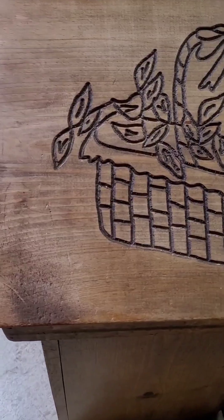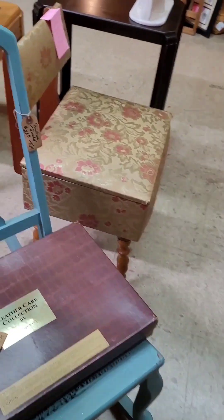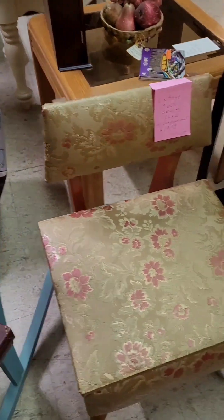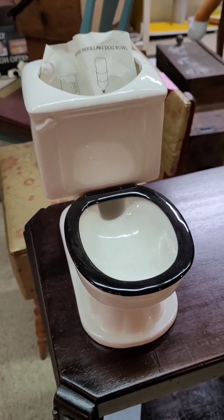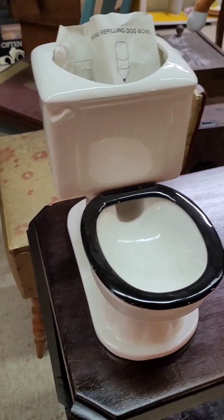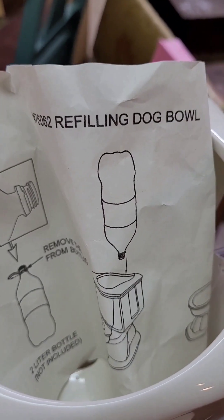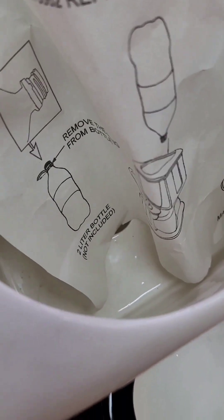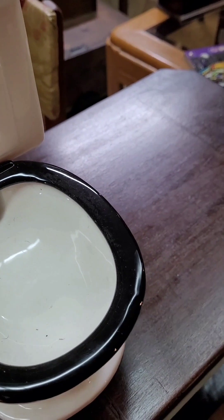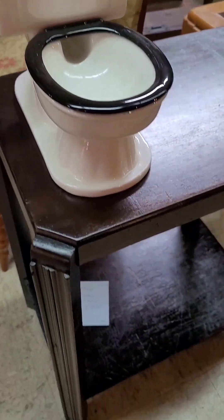This is a potato bin — some people call them or use them as trash bins. And this — I was actually going to take this home with me — it's a refilling dog bowl. You put a two-liter bottle of water right here in this container and you have water for most of the day for your animals.